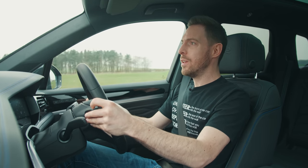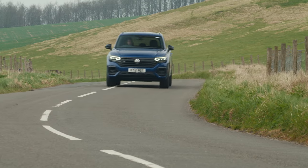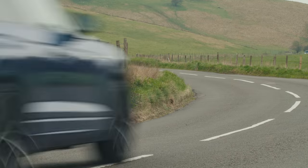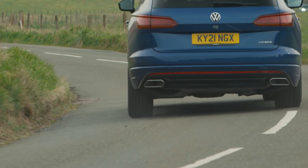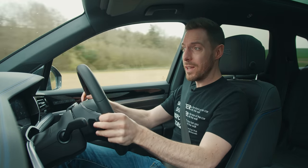Around corners, it's not very R-like at all. You get tons of body roll, the steering goes all glassy and vague, and you don't really have a sense of how much grip there is at the front axle. Body control is only okay. There's good grip, but not bucket loads of the stuff.